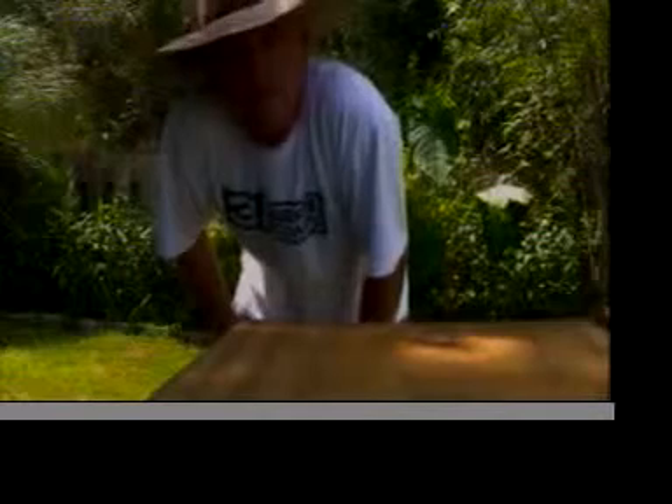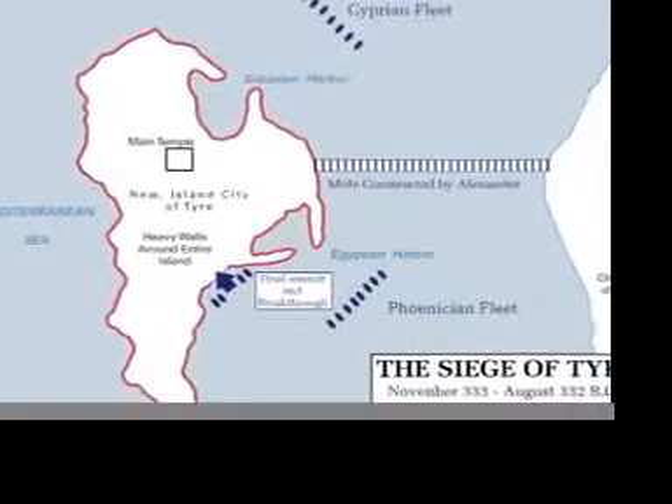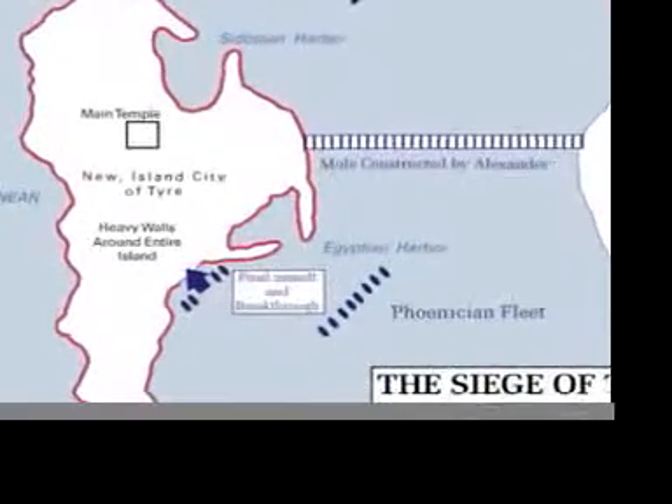First, a little background. The city of Tyre was a strategic city located in the Mediterranean. In Alexander's time, this island city of Tyre lay about a half a mile off of the main coastland. What was unique about this city was that the island had a built-up defense system where the inhabitants built walls that went right up to the sea, making it difficult for boats to reach the city.